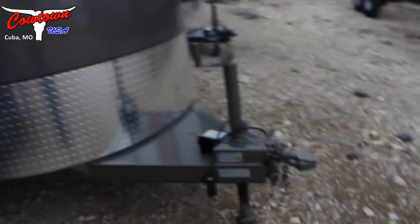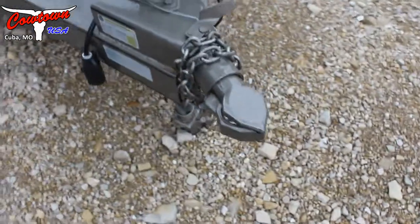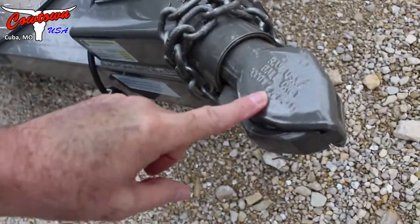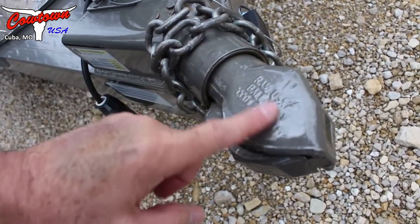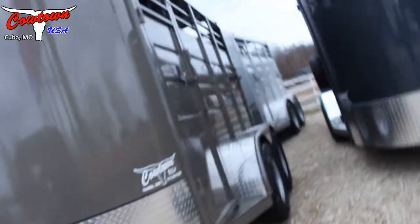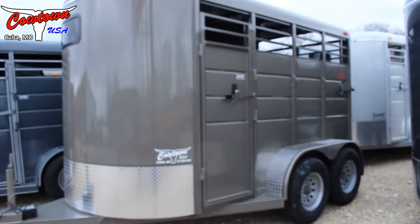It's different here on this side — it's got your top wind jack, your big gravel guard across the front. I believe that's a two inch hitch, I'll have to check on that. Got your full escape door on this side.